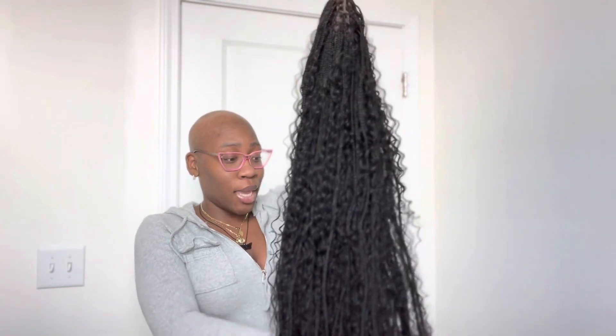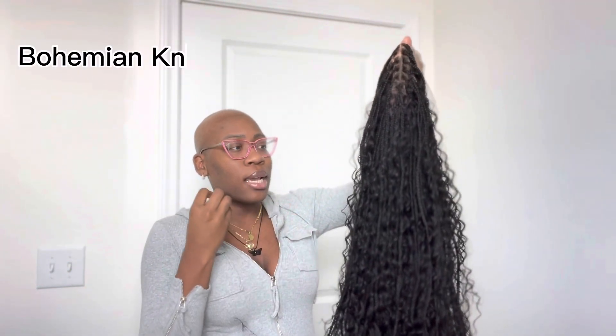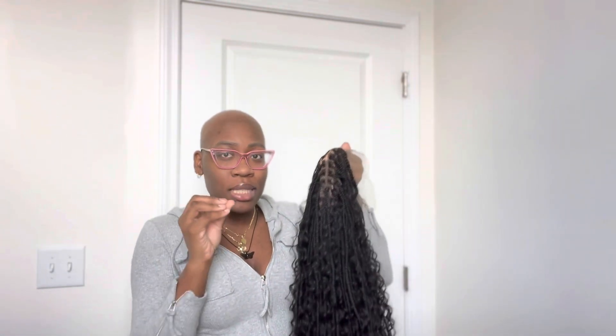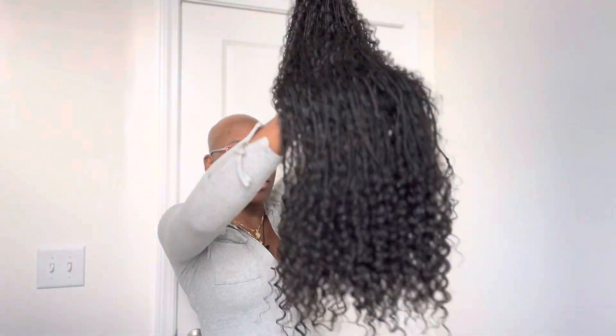First things first — when you open it up, the packaging is really cute. I also don't know exactly what they sent me; I assumed it would just be a black knotless wig, but let's see. There's a bonnet in here — that's definitely the bonnet. And now I'm curious to see what the wig is giving. Oh, they sent me — what is this? This style — is this goddess knotless? I have been wanting this for the longest. I have been seeing people on social media get this for months and I've just been wishing.